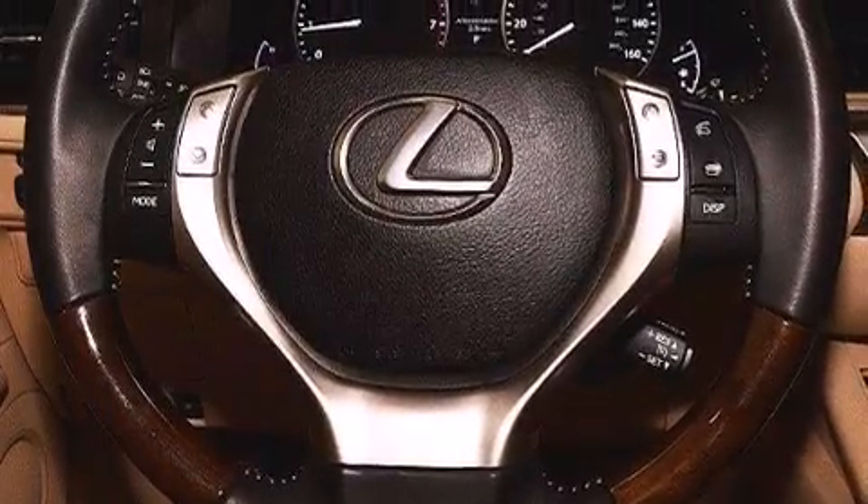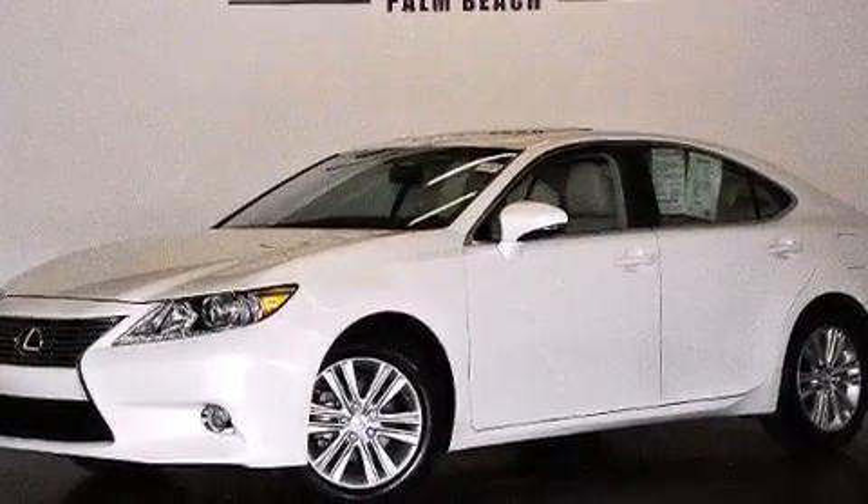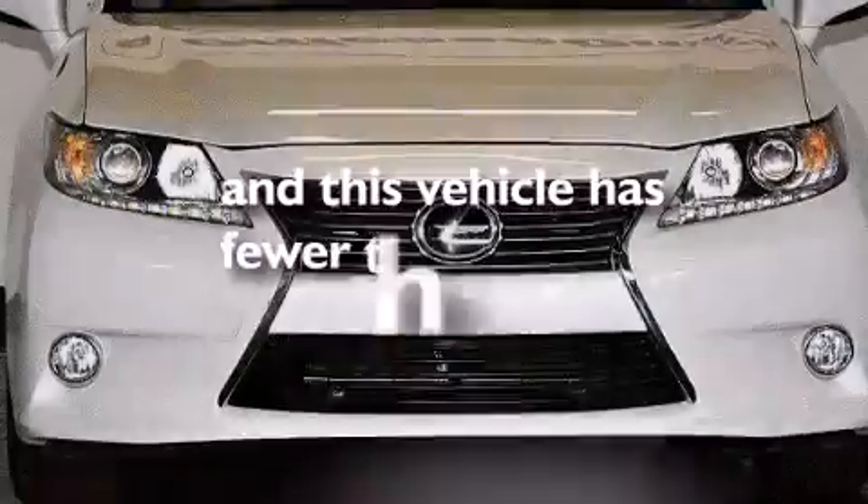Also included are side impact airbags, a first aid kit, rear seat child-proof door locks, a pass-through rear seat, and this vehicle has fewer than 5,000 miles on the odometer.